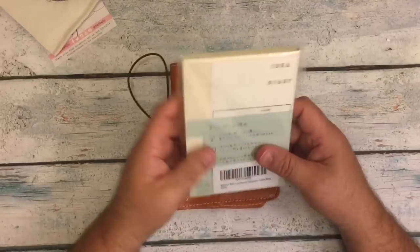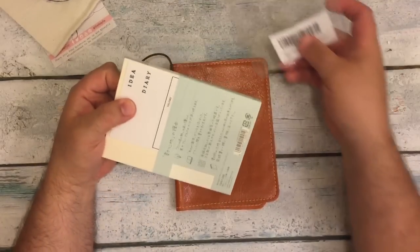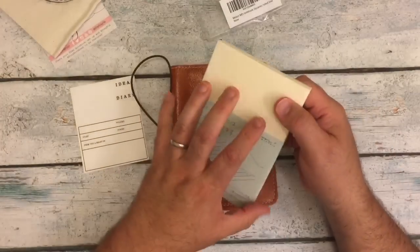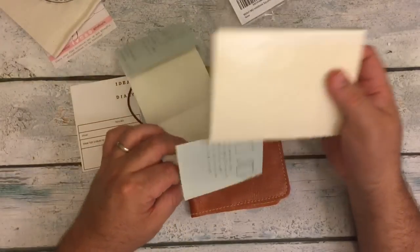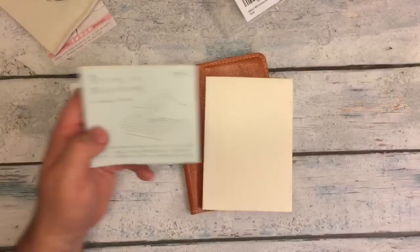I've had this little A6 Midori for quite some time now. What it is, is it's just the grid notebook on the M.D. paper.